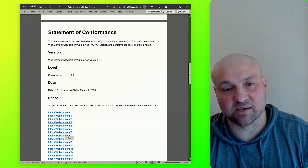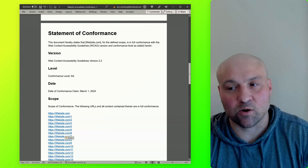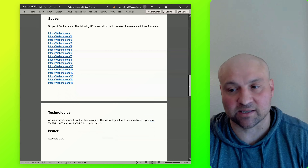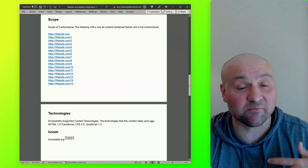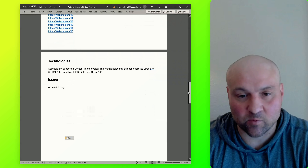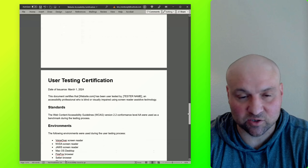I like the certification because as I was going through it, you were able to see all of the investment that went into the evaluation and the rigorous process — some of the work behind ensuring that a website or another digital asset is free of accessibility issues.